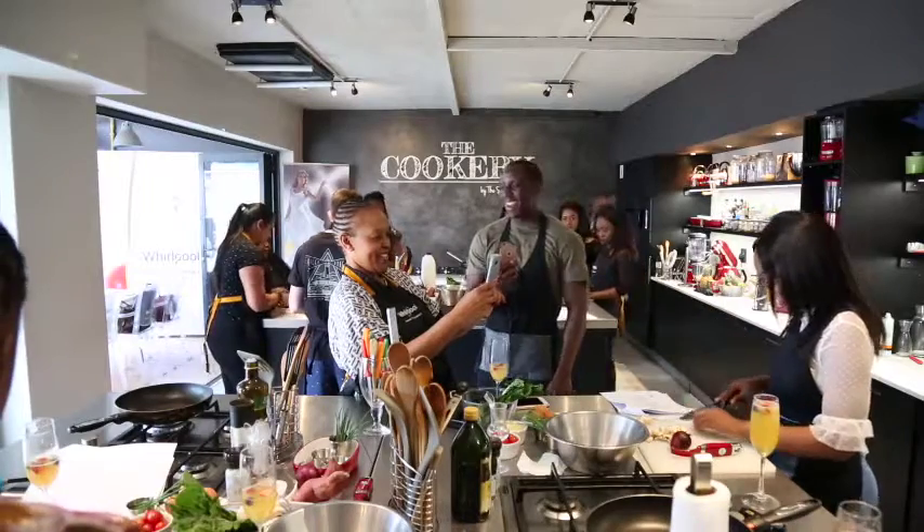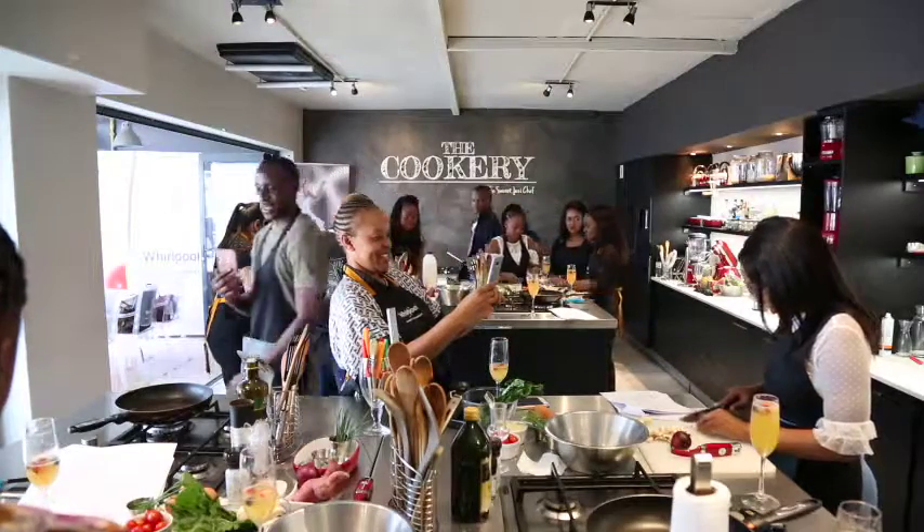We are here at the cookery today with the face of Whirlpool winner, Vanessa. So this was what I like to call a social cooking class. We like to bring people together and while they cook,